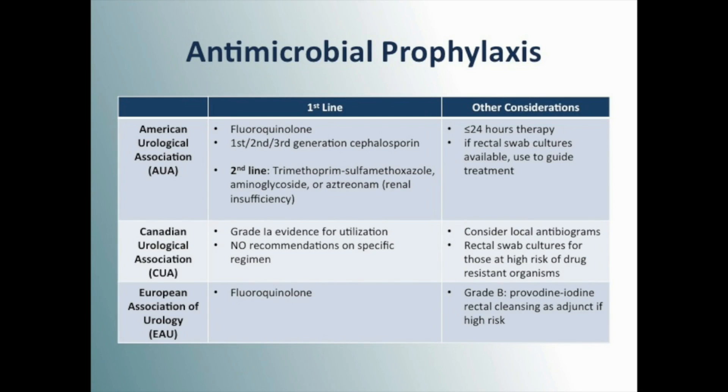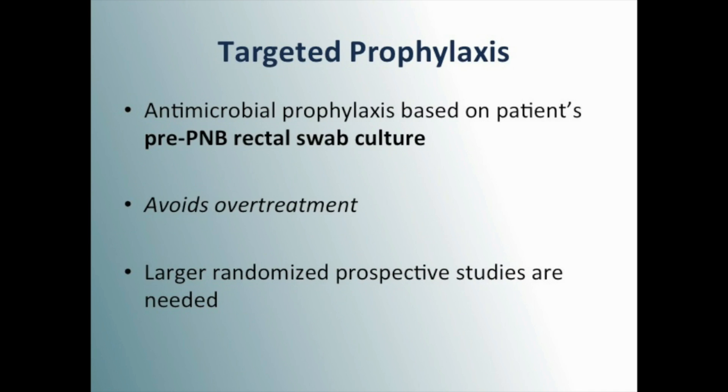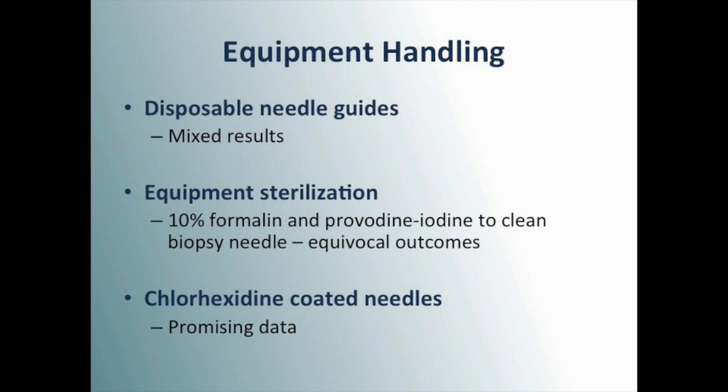Urological organizations have recommended some form of antimicrobial prophylaxis. Targeted prophylaxis based upon a pre-biopsy rectal swab culture is an attractive approach that helps avoid patient overtreatment with antibiotics. Various types of equipment processing have been explored with mixed results.